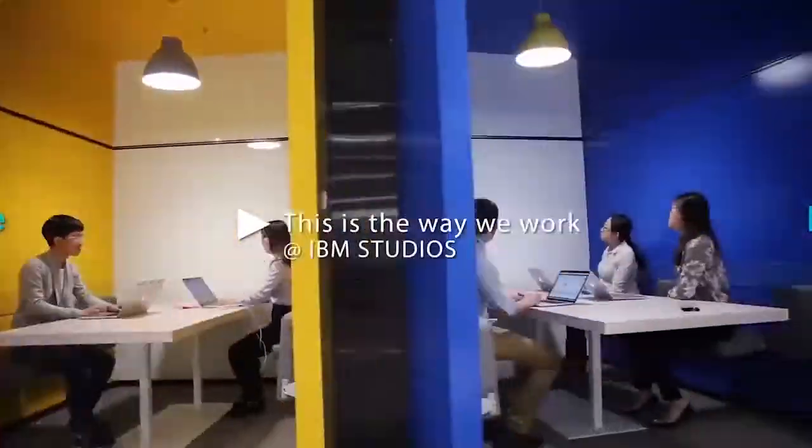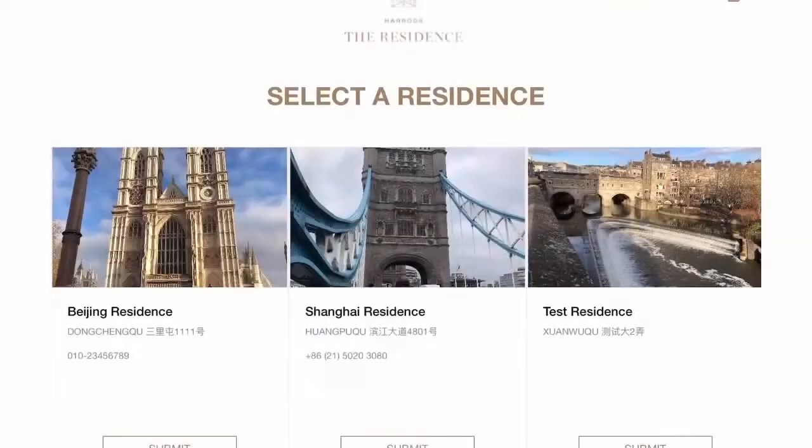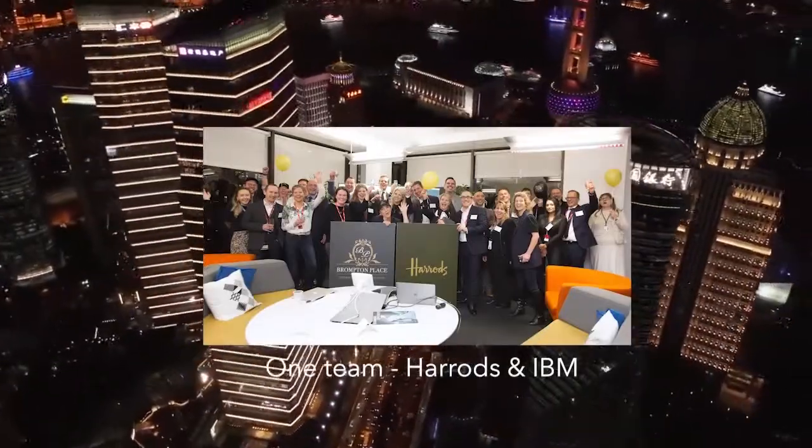This all happened during COVID, and it was the first time for the client to experience remote working. They were astonished at the speed and the quality of the work they were able to deliver even in such hard conditions.